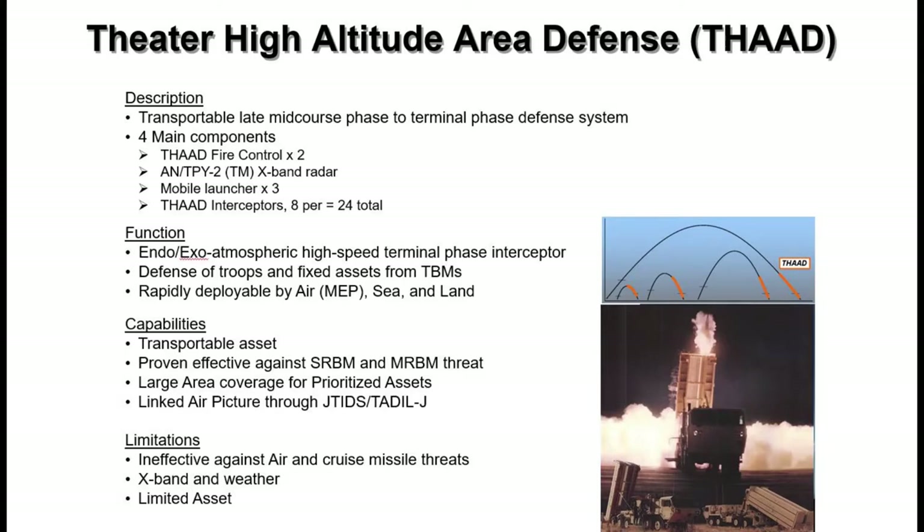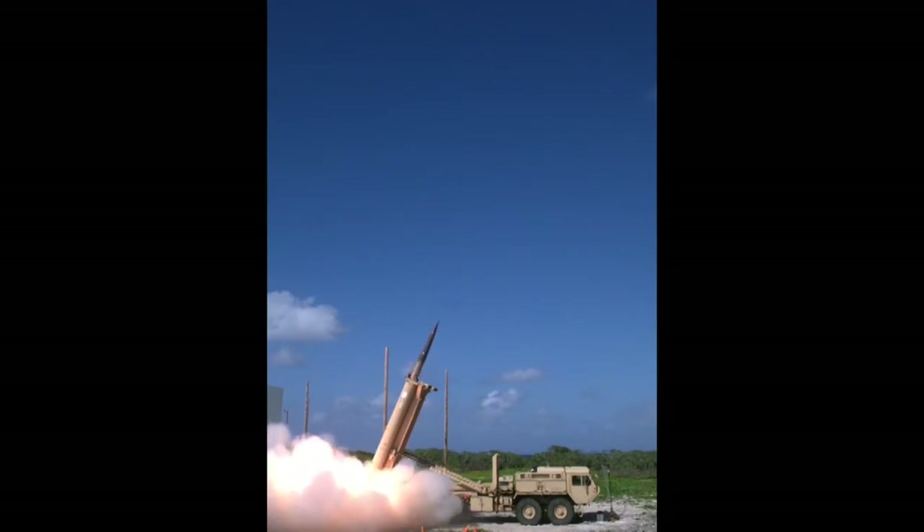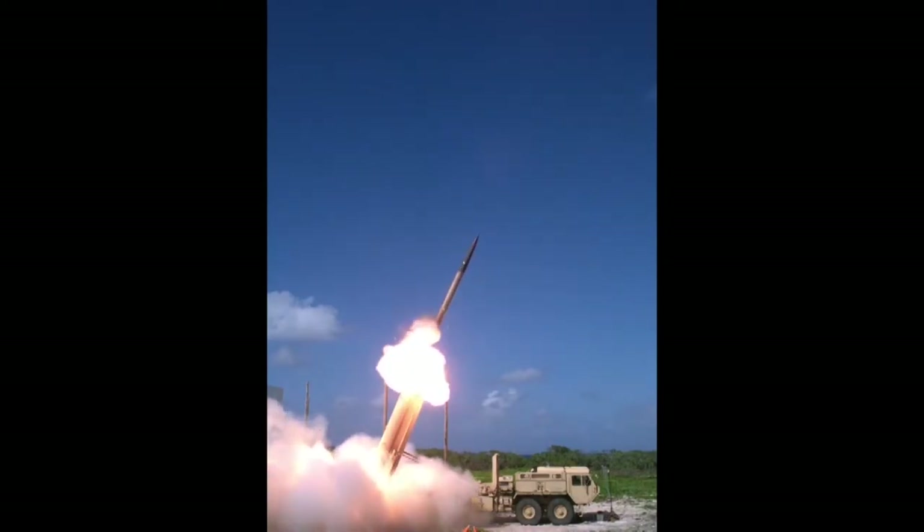The THAAD AN/TPY-2 is a transportable X-band radar providing the same functions as the Patriot radar to provide endo and exo-atmospheric surveillance. The system can operate in forward-based mode or as part of the THAAD missile defense firing unit.